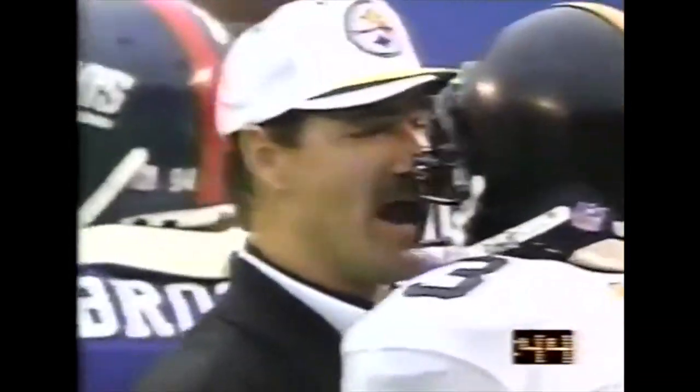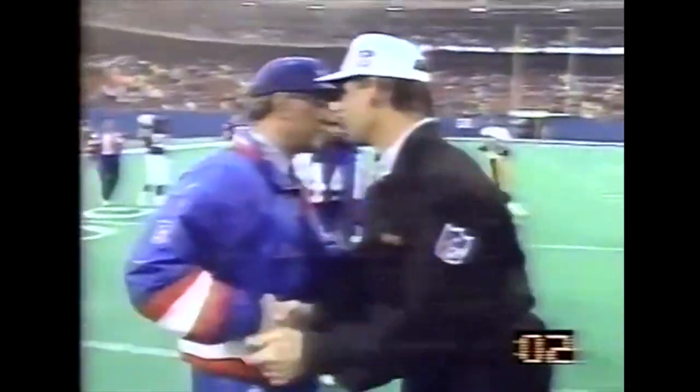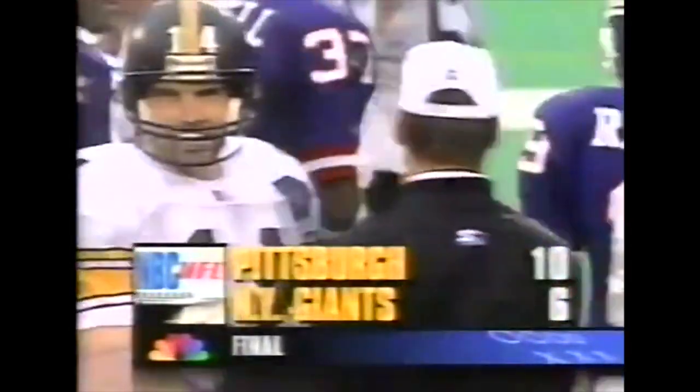His brother preceded him into the NFL as a wide receiver with the Chicago Bears — Ron Morris. This young man grew up idolizing Walter Payton and Earl Campbell. Bill Cowher's Steelers came into Giants Stadium, and in a game rated even, managed the game's only touchdown in the fourth quarter and leave with a 10-6 win.